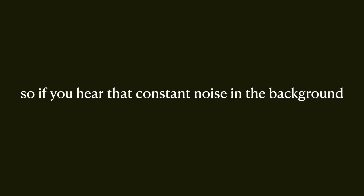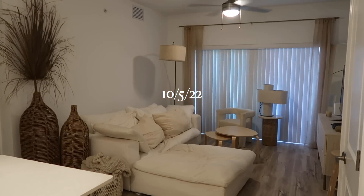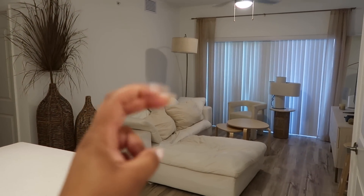Before we go any further in this video, I want to warn you guys that my air conditioning is crazy loud. I didn't turn it off in some clips that I should have, so if you hear that constant noise in the background, that is my air conditioning. Sorry in advance — in future videos I will try to remember to turn it off more often.